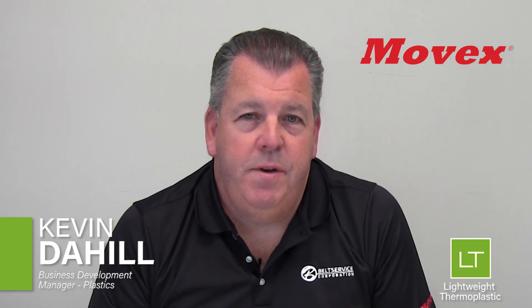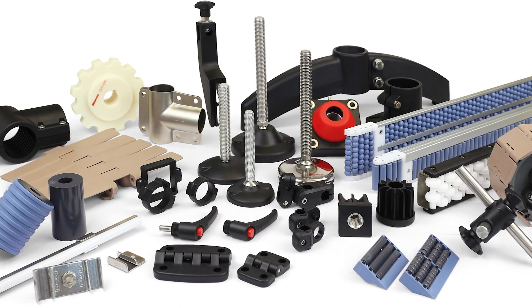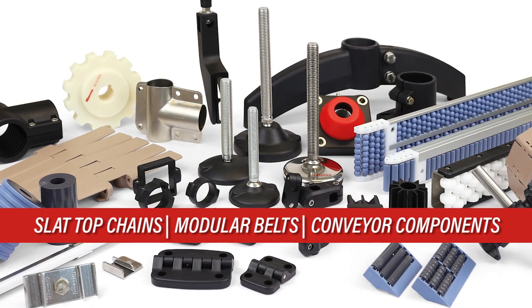Movex is a world-class manufacturer based out of Telgate, Italy, which is a little bit east of Milan for those of you that know your geography. They bring a wide variety of products in the form of slat top chains, modular belts, as well as conveyor components.